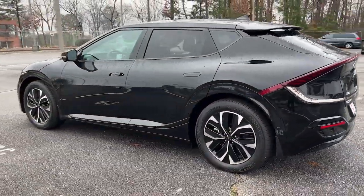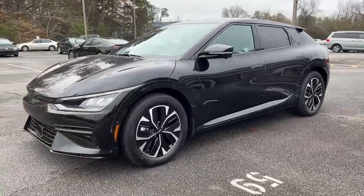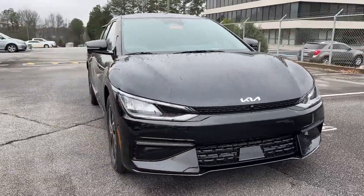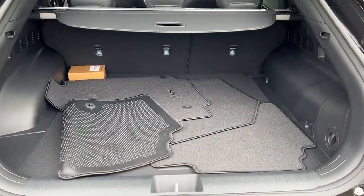These are just some of the great options this vehicle comes with: keyless entry, navigation system, hands-free liftgate, sun/moonroof, adaptive cruise control, satellite radio, premium sound system, power passenger seat, power liftgate.